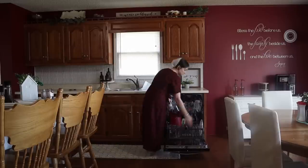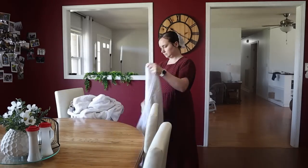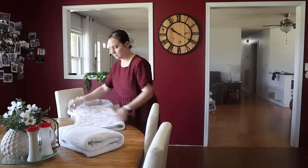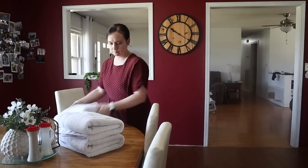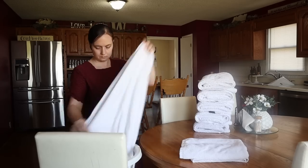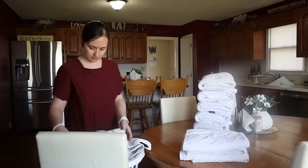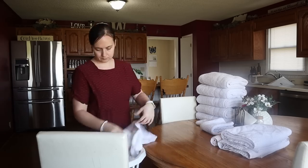It wasn't quite full last evening, so we're just going to fill that up and get that started. And then I had a couple loads of some towels and things that didn't get folded yesterday, so I'm going to go ahead and get those folded and put away.